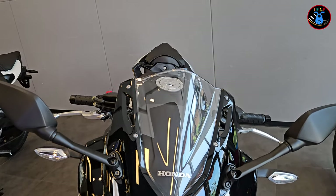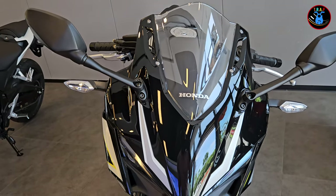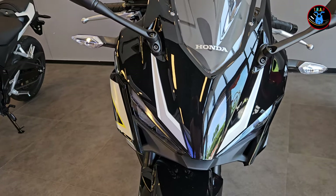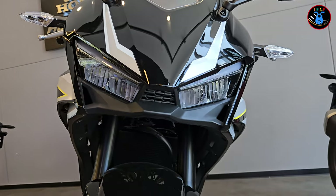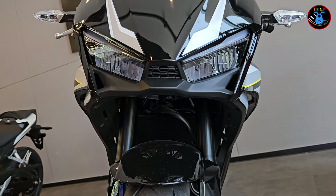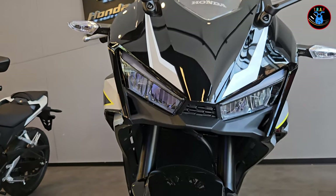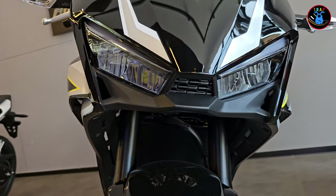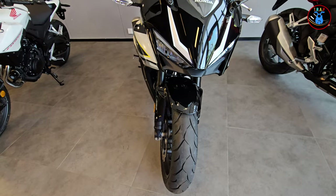Starting right here from the front, we have the signature windshield for a racer-style bike. Going down, you have your LED headlamps — the LEDs are kind of recessed or hidden, so they reflect off the reflectors in there, which is really nice. There's also a cool sort of mesh plastic here to allow some air in.